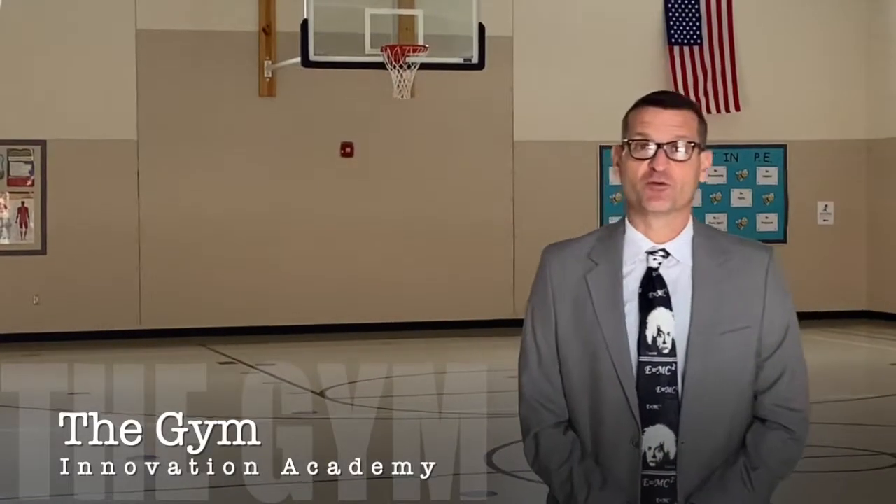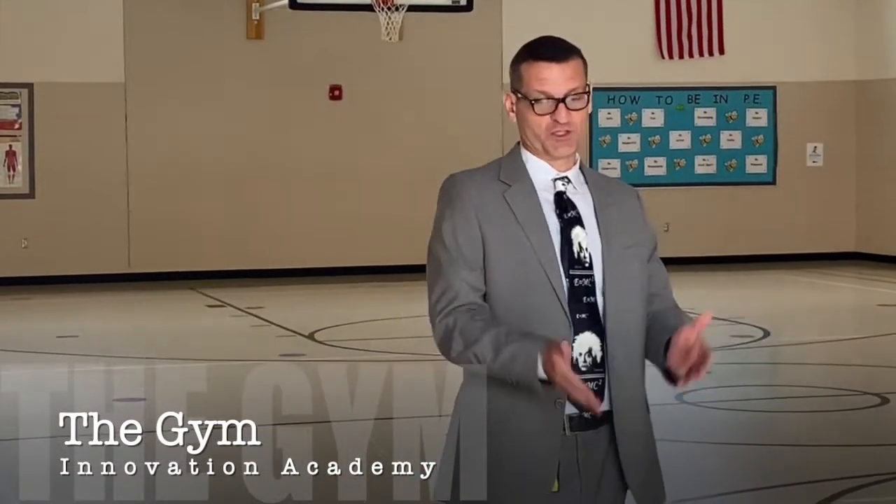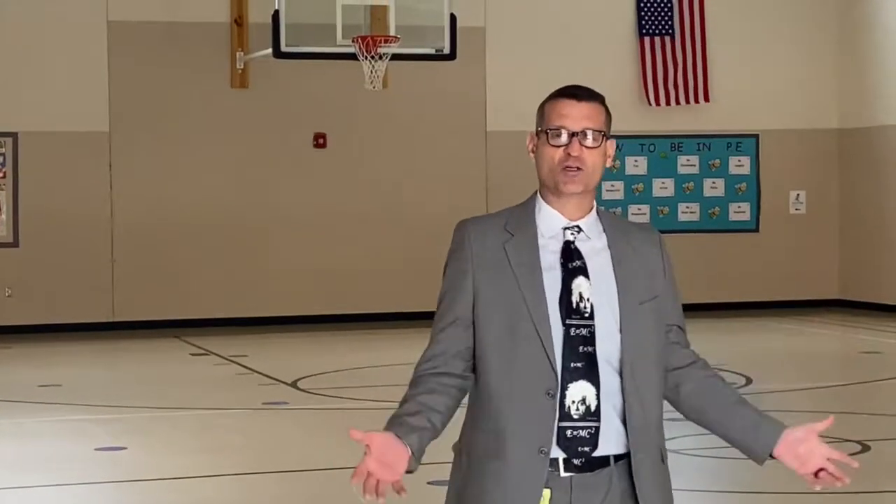We've seen our art room, music room, library, and computer labs. Now I want to bring you into our gymnasium. We're blessed with a gymnasium as well as a cafeteria, so we have many spaces for learning with activity going on all day long.